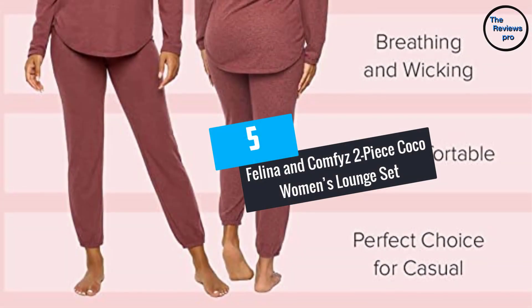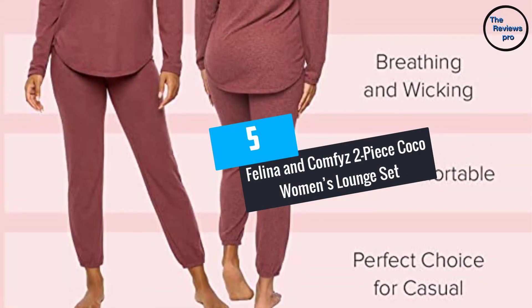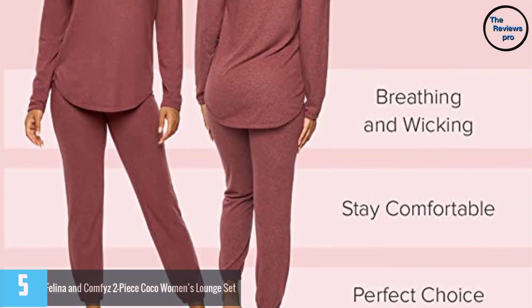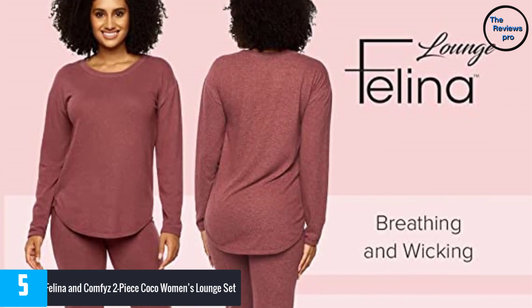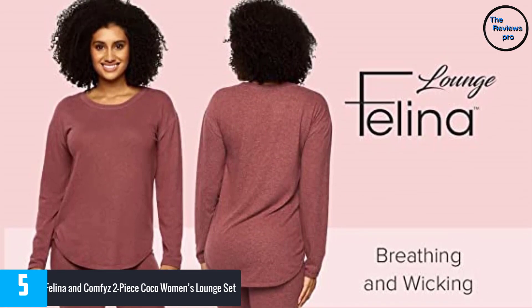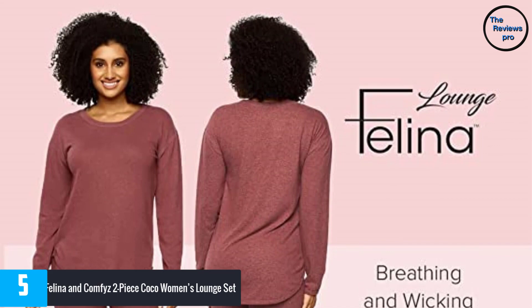At number 5, Felina and Comfy's 2-Piece Cocoa Women's Lounge Set. Starting off our review is this fantastic product that is made of 3% spandex, 42% rayon and 55% polyester.